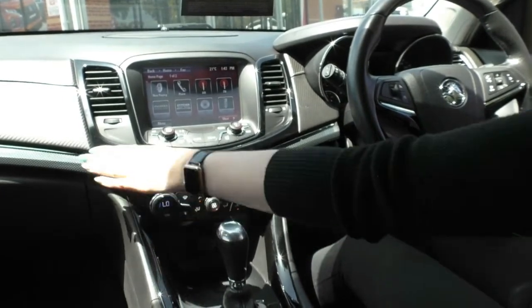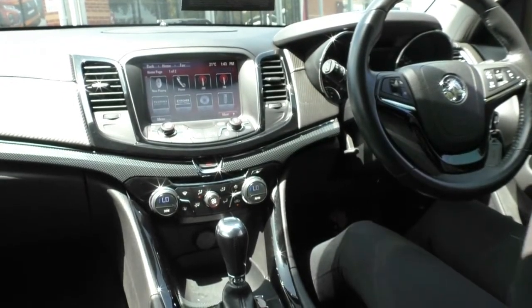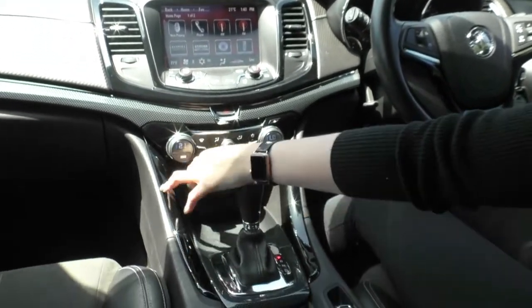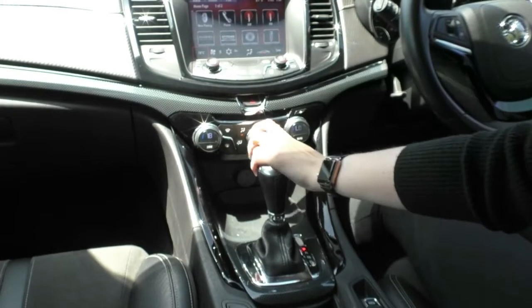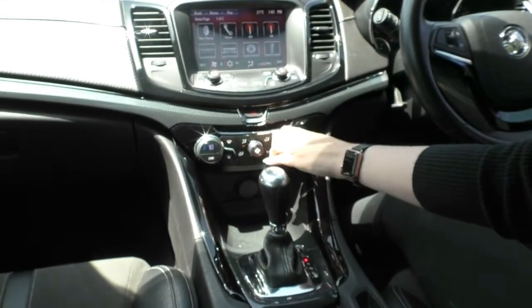Just below that you have a nice carbon fibre looking trim running through, and then you have all of your climate control settings on nice easy dials. It's dual-zone climate control, and it does come up on your screen as well showing what your climate control is doing.